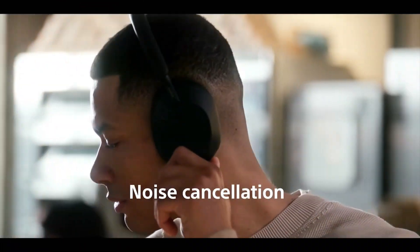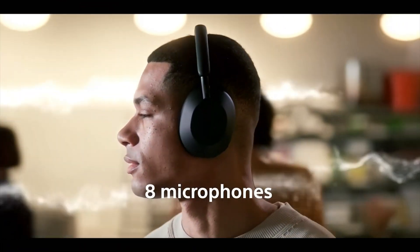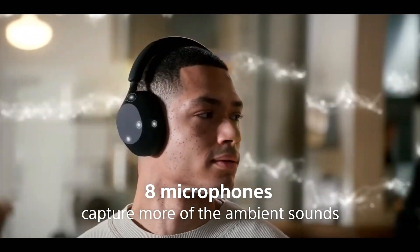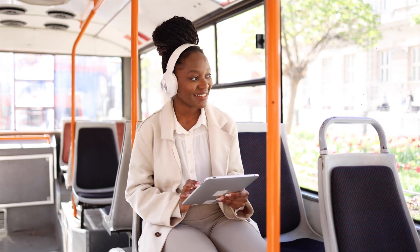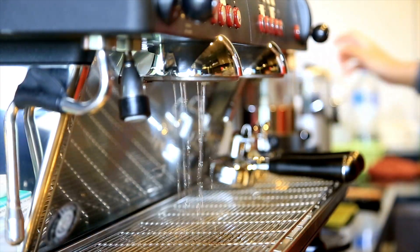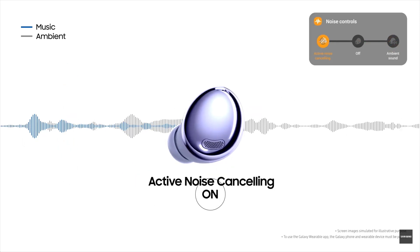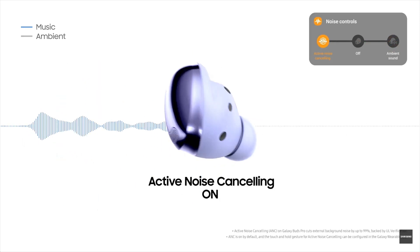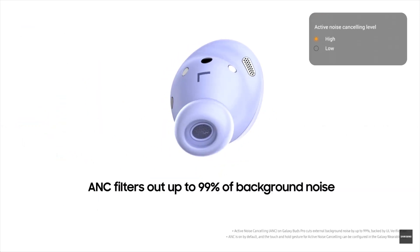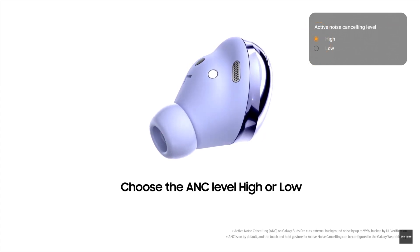Active noise cancellation, or ANC, is a bit more high-tech. It uses tiny microphones built into the headphones to listen to the sounds around you — things like the hum of a bus engine, airplane noise, or even that coffee shop buzz. The headphones then create a second sound wave, basically the opposite, that cancels out the noise. This is called destructive interference. So when those two sound waves meet, they cancel each other out, making it feel like that background noise has just disappeared.